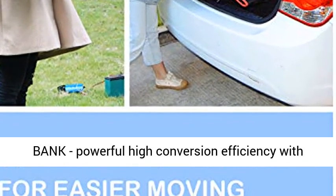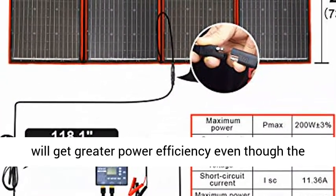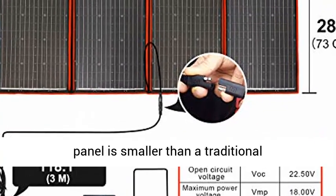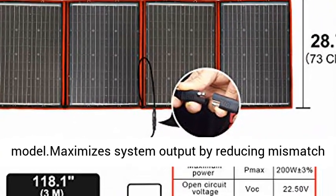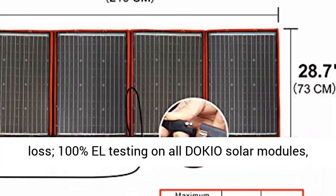Shine a light on your shed and put a lot of power into your battery bank. Powerful high conversion efficiency — with high efficiency monocrystalline solar cells, you will get greater power efficiency even though the panel is smaller than a traditional model. Maximizes system output by reducing mismatch loss.